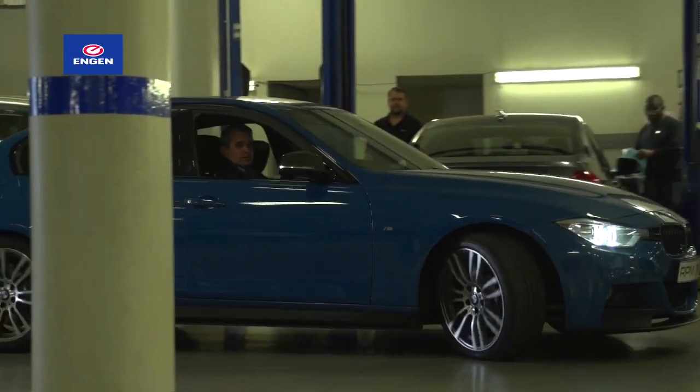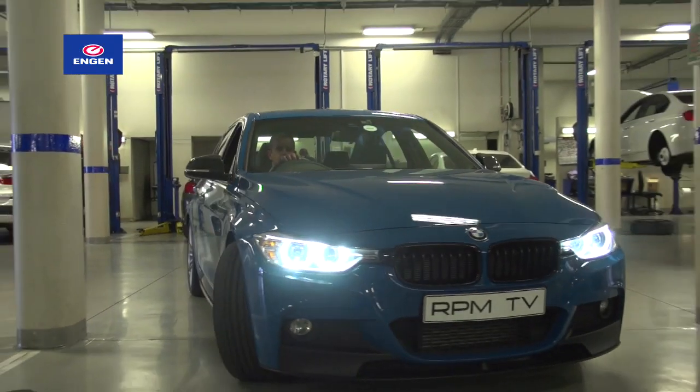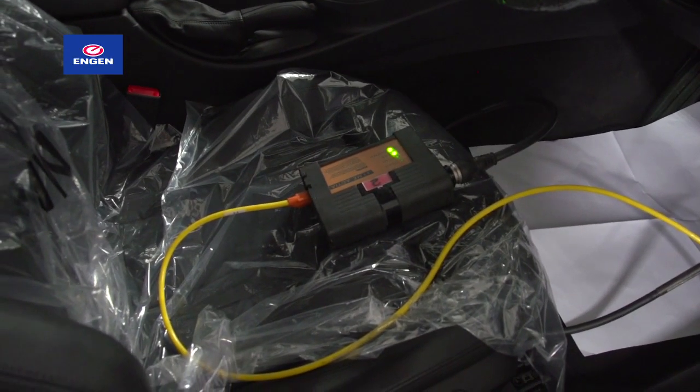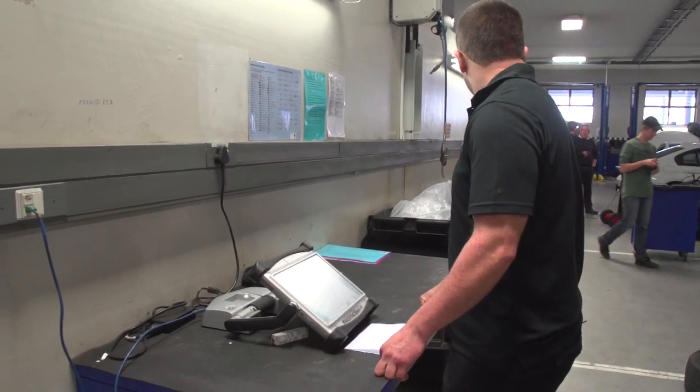A few months back, we booked our 335i into BMW for the fitment of the Performance Pack — a 15,000 rand option that does exactly what it says on the tin. It adds 15kW to the total output, which gives the car a surprising boost, not just in the tested figures we achieved at Midval Racetrack, but also in everyday driving.